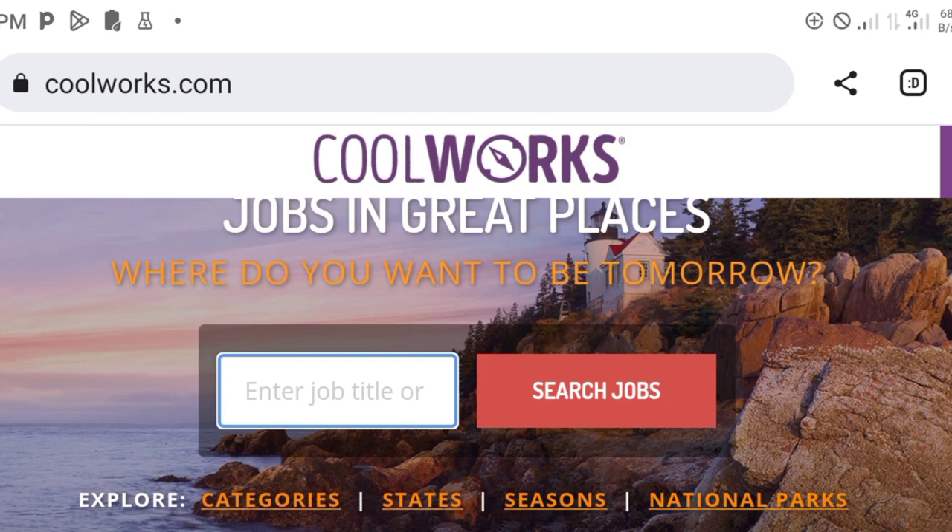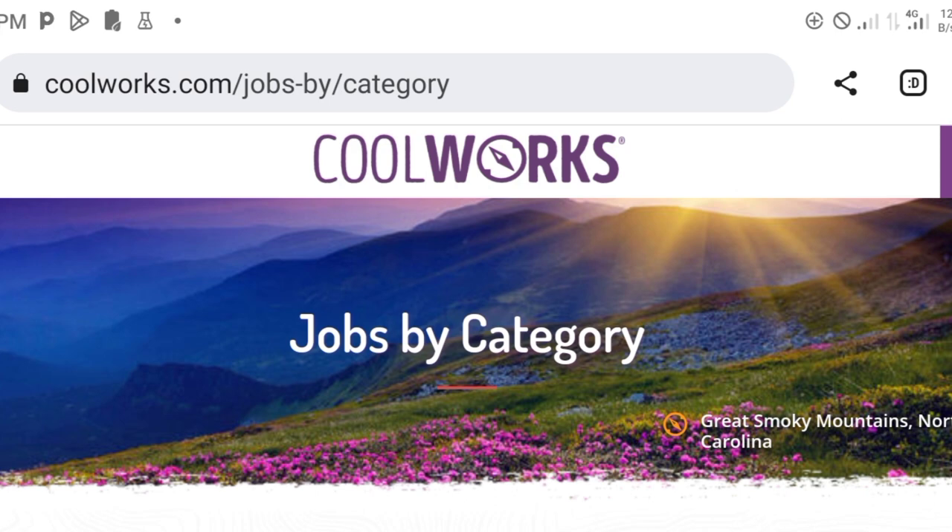To start, go to coolworks.com and search for jobs. Here we have options: we can explore jobs based on categories, explore jobs based on states of the U.S., based on seasons, or national parks. So we have various options through which you can explore for jobs. Let us now use jobs by category — I want to explore jobs based on categories, so you click category.